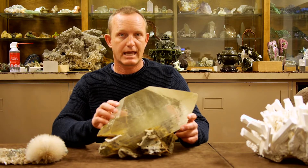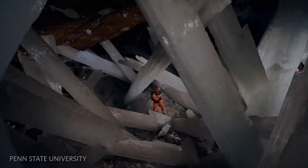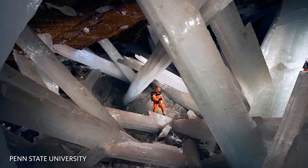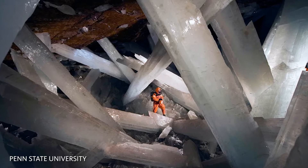This particular crystal came from the Cave of Swords mine in Mexico, and this particular mine produced crystals that were close to the size of a school bus. They are absolutely massive crystals.